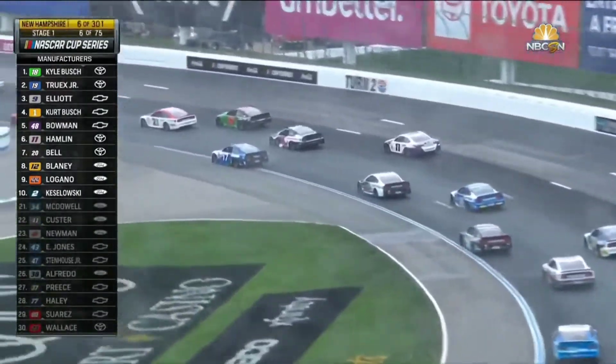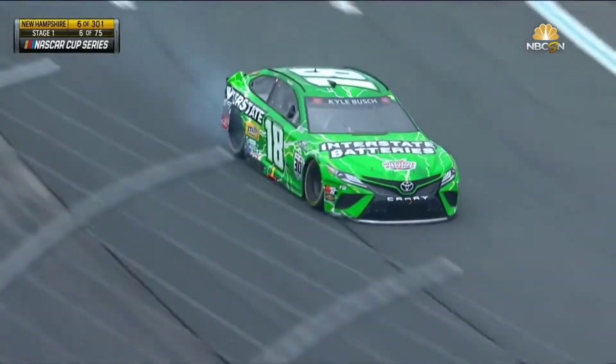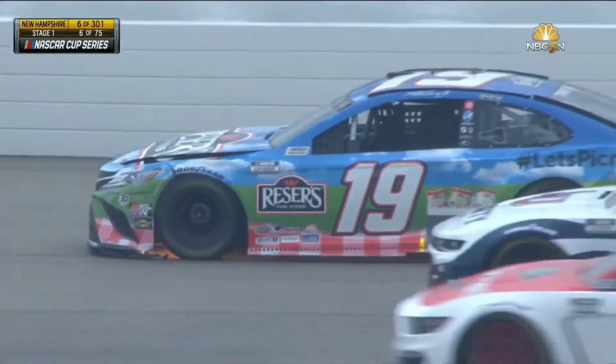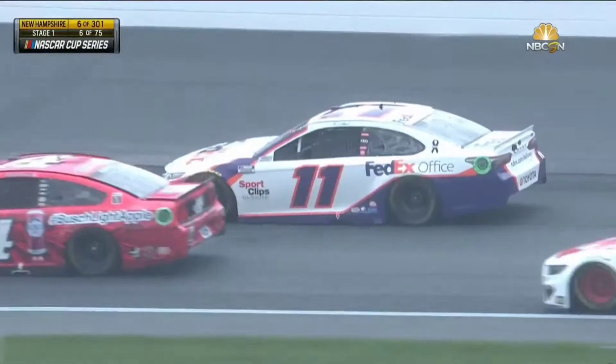A bunch of the leaders had trouble — a bunch of the guys up front. Kyle Busch was leading the race, first one to the corner in the rain. You can see the damage — heavy damage to the 18 car. The 19 of Truex, another Joe Gibbs Toyota. I think Hamlin has some damage too. Damage on the 42 car — Ross Chastain.